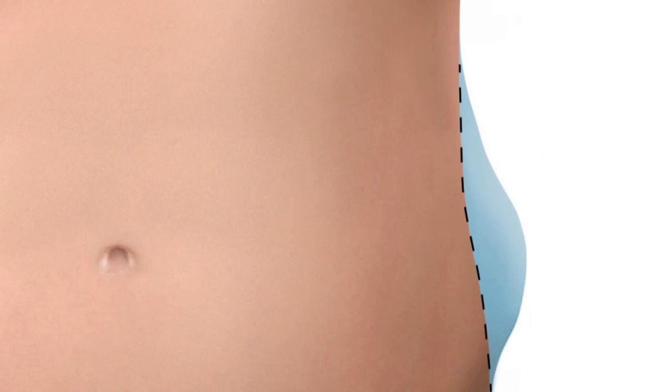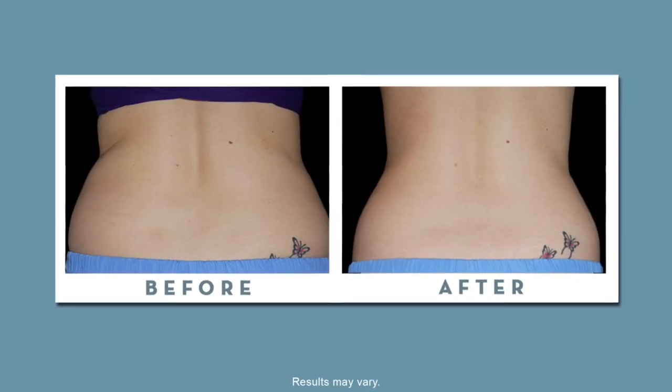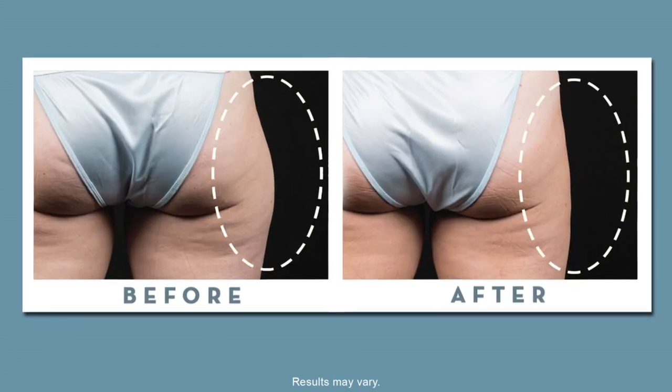We have applicators that are meant to debulk the body and also sculpt — treating the abdomen and flank. We can flatten the inner thigh and get rid of those bulges on the outer thigh.